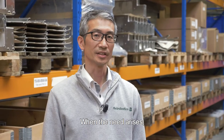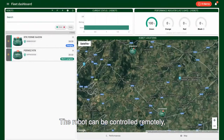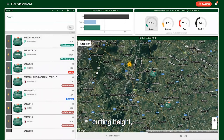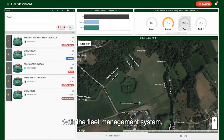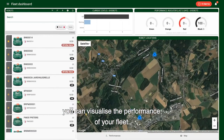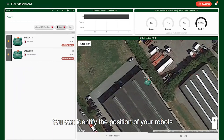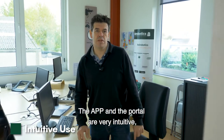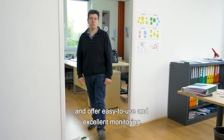When the need arises, you must be able to act quickly. The robot can be controlled remotely and you can also configure various settings: mowing times, cutting heads, GPS areas, and GPS return points. With the fleet management system, you can visualize the performances of your fleet. You can also identify the position of the robots and receive warnings in real time. The app and the portal are very intuitive, available in several languages, and offer easy-to-use and excellent monitoring.